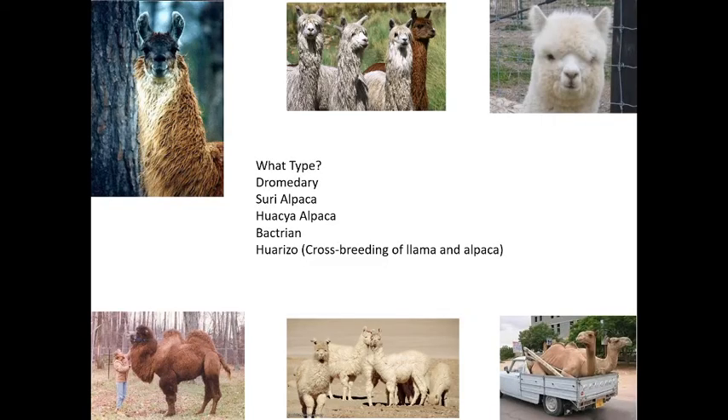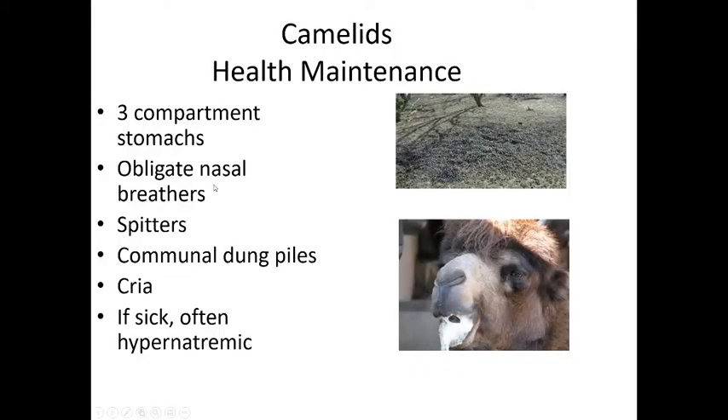Next we'll talk about camelids — things within the camel family: alpacas, llamas, and camels. Llamas have upright ears, a longer thicker neck, and a longer face than alpacas. There are two types of camels you should know: Bactrian, which have two humps — think of a 'B' on its side — and dromedary, which have one hump, like a 'D' on its side. That makes it easy to remember which is which.